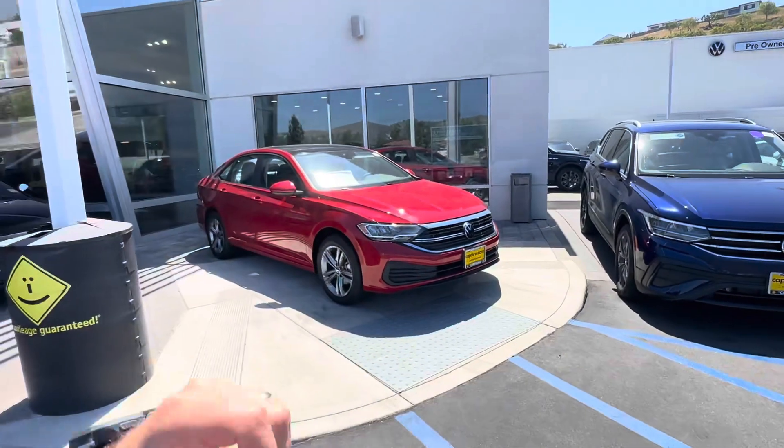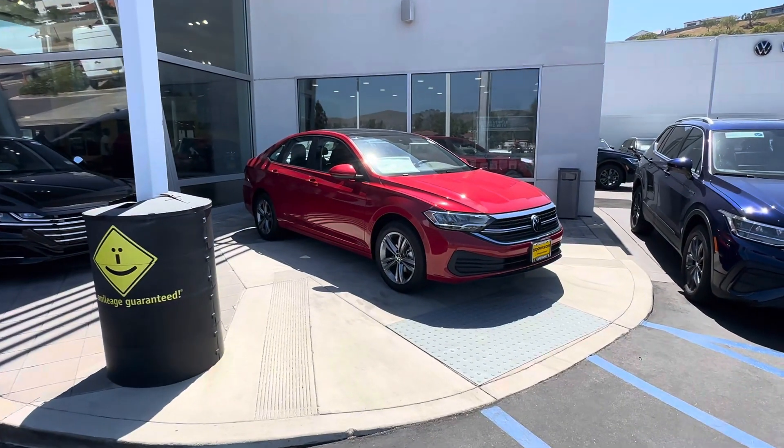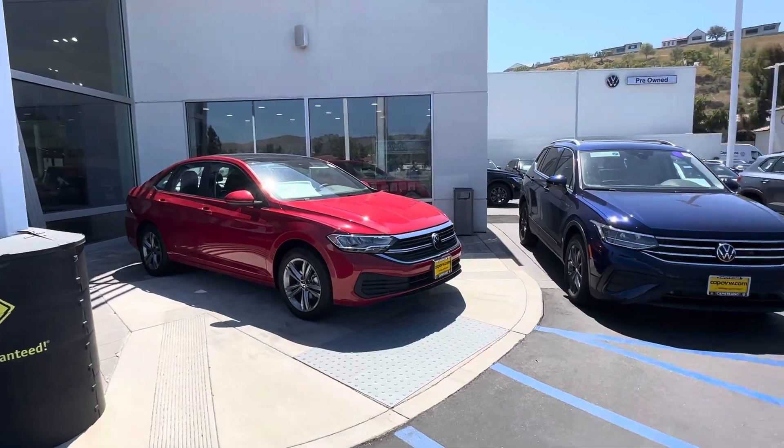Hello Ella, this is Edward from Capistrano Volkswagen. Thank you so much for your interest in the Volkswagen Jetta. Just wanted to do a quick video walk around. You didn't select a specific Jetta, so I just wanted to do a video of this one.